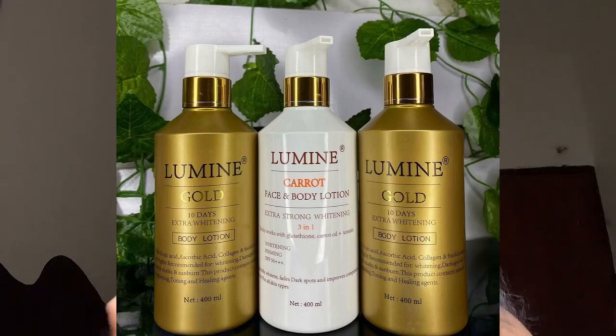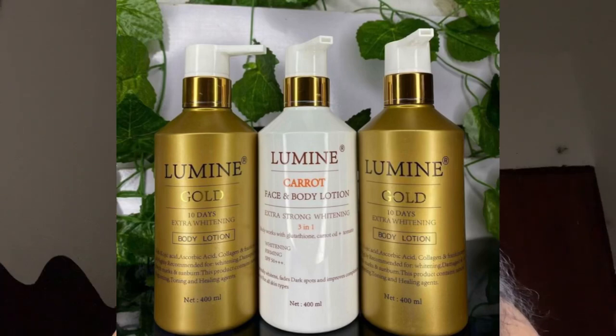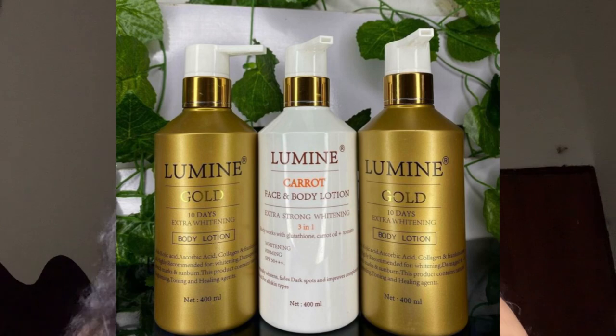The next one is Lumine Lotion. It comes in carrot and gold variants, as well as a white one. On its own, it's a good cream for someone who is dark-skinned, but it doesn't give the best whitening effect alone. You should pro-mix this lotion with good concentrates to get the most out of it.